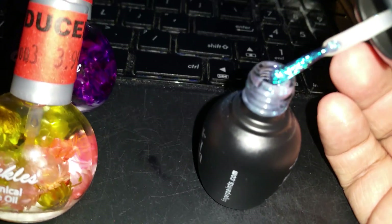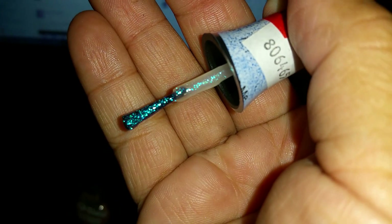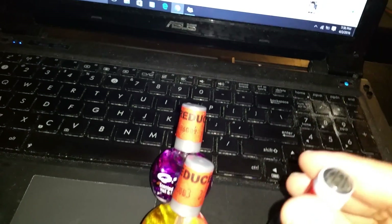Look at all that holographic! Can y'all see that? This is so beautiful, I can't wait to try these on.